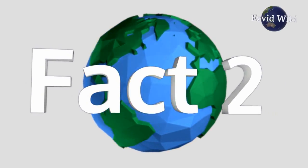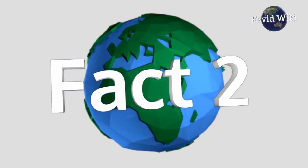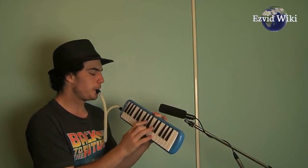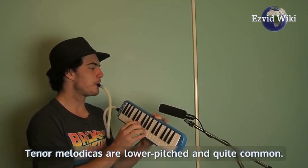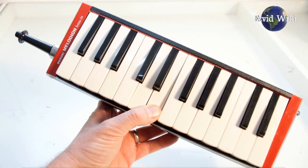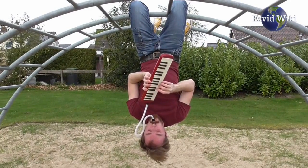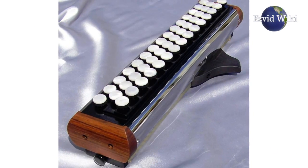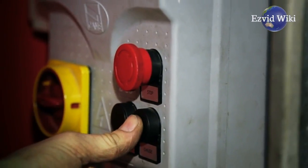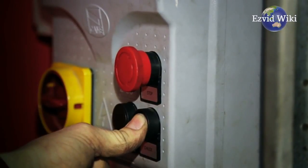Fact number 2: Melodicas are typically classified based on their range. Soprano and alto melodicas are higher pitched and thinner than the others. Tenor melodicas are lower pitched and quite common. Bass melodicas also exist, but they are less popular than the other types. Accordioners use the same mechanism as traditional melodicas, but the keyboard is replaced with buttons, similar to those found on an accordion.